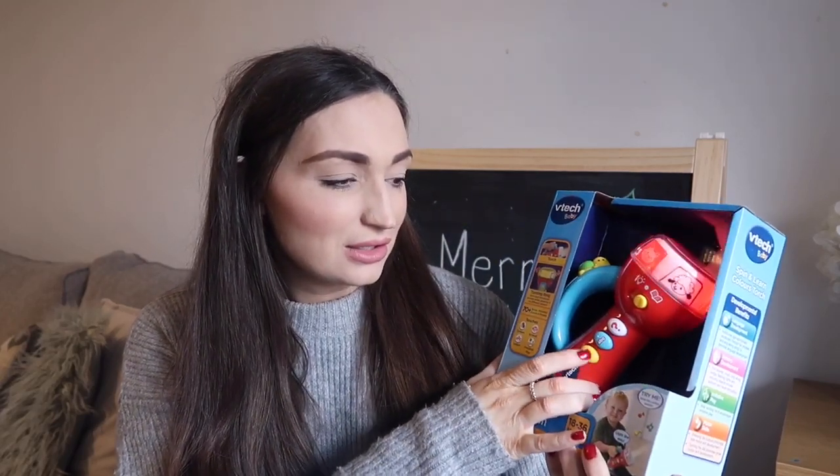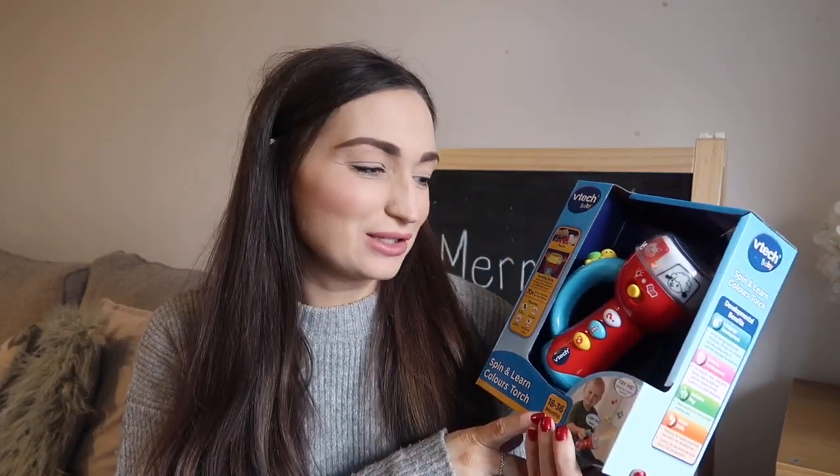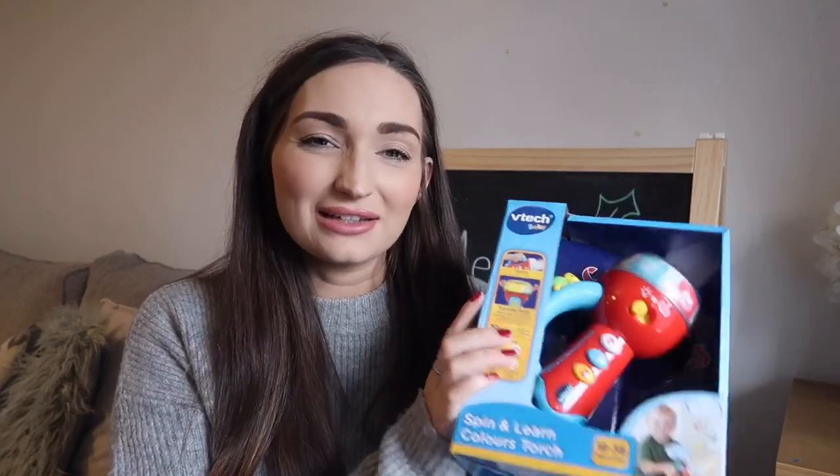I also got him this torch, because he absolutely loves torches and is always putting blinding lights in our eyes. I thought this one would be a bit duller. You press the button and it turns on with different settings — it's a learning torch for 18 to 36 months. It also changes colour, so it's good for practising colours even though he's already quite good from watching YouTube. It is on the babyish side, but when the new baby arrives I can reuse it. This was from Veri and was about £12.